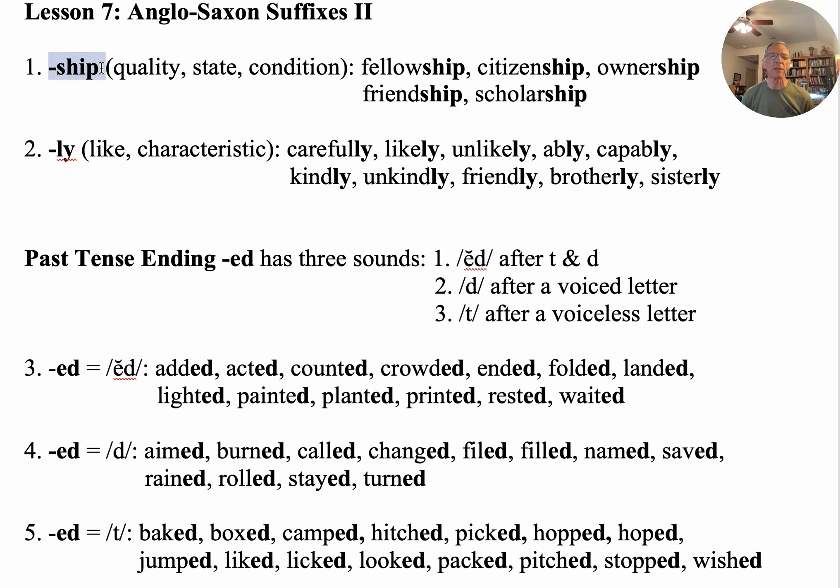Number one, we have the suffix '-ship.' When you put that at the end of a word, it indicates a quality, a state, or a condition. Let's look at these.